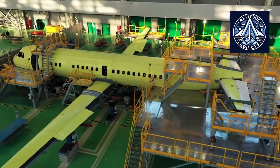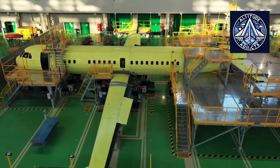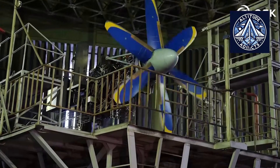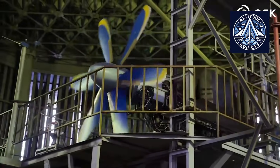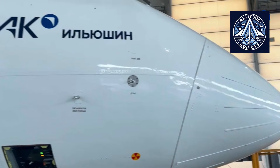There is also growing interest in potential export opportunities for the Ilyushin 114-300. Countries with similar geographical and infrastructural challenges — such as long distances, severe climates, or limited airport facilities — may find the aircraft attractive for their regional networks. If export demand materializes, it could boost production and further stimulate the domestic aviation industry.